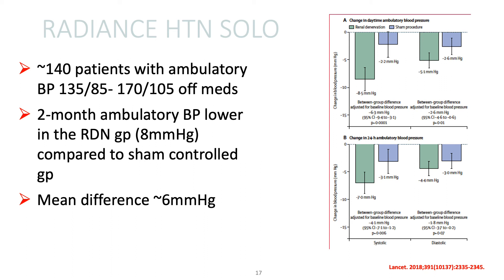Finally, the Radiance Hypertension Solo Study used the ultrasound-based system. About 140 patients were randomized to either renal de-innervation or control. At two months, the ambulatory blood pressure was much lower in the renal de-innervation arm compared to the sham control arm, and the mean difference was about 6 millimeters mercury — another positive study.